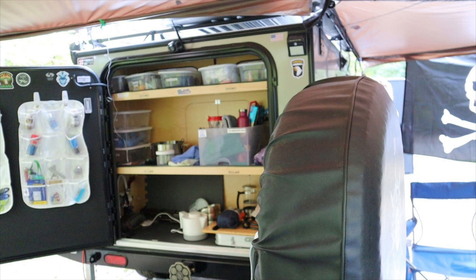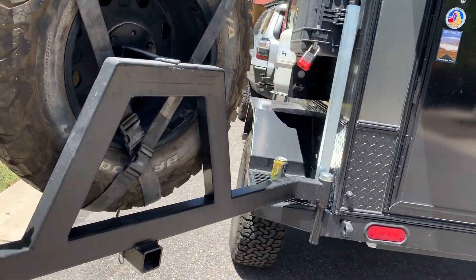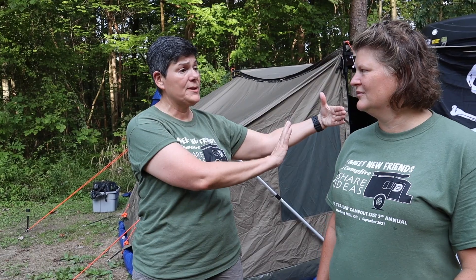Something you wish you would have added that you didn't to start with? Not really anything — we thought about the options they were offering and there really wasn't anything we felt we needed at the time. My spare swings to the right and my galley door swings to the left. At the time it was an extra charge and I was already a little deep, but if I had it to do differently, I would have the tire swing to the left as well, matching the galley door.